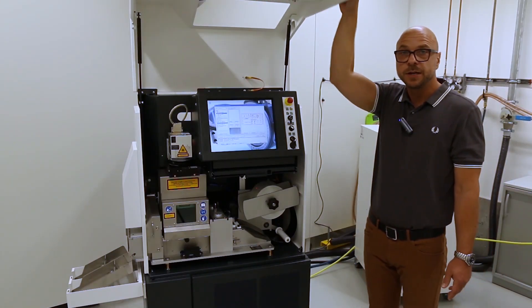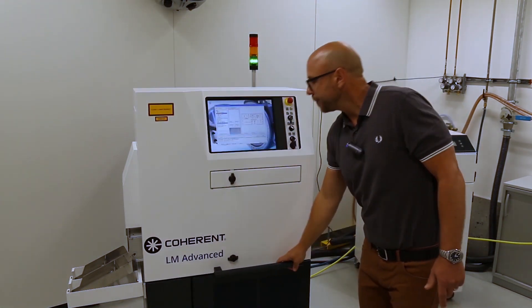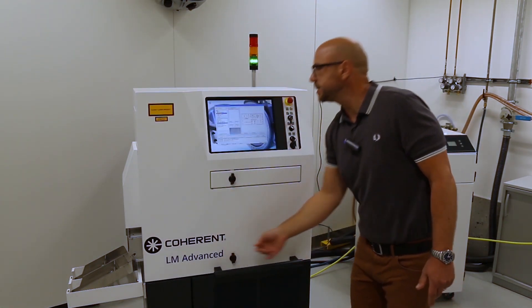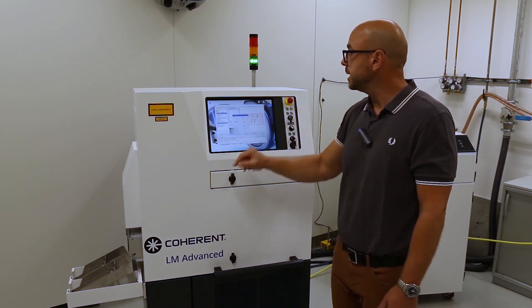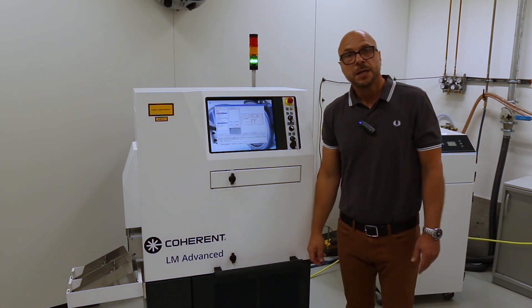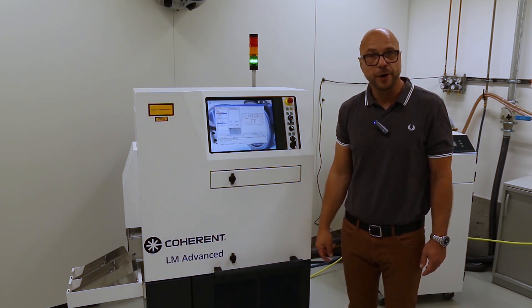In a production environment, the system is of course operated with the cover closed, and the operator has an easy way to load and execute a single job via the touch screen. Thank you for your time, and thank you for joining the virtual open house at Coherent. I hope you enjoyed it — stay tuned and goodbye.